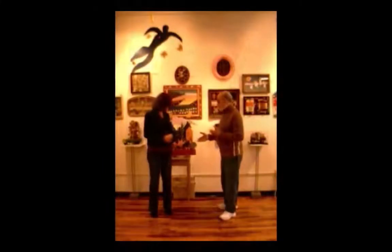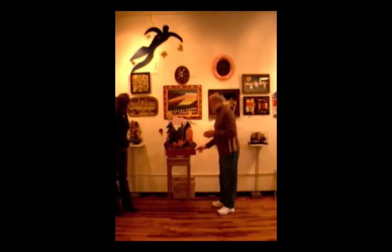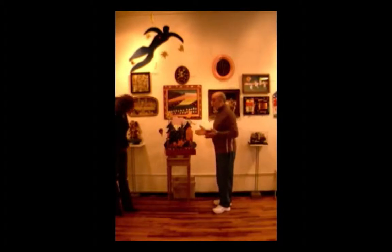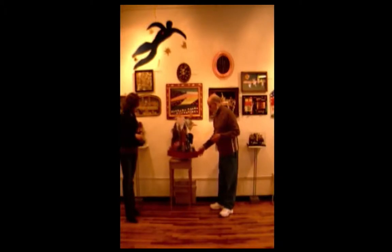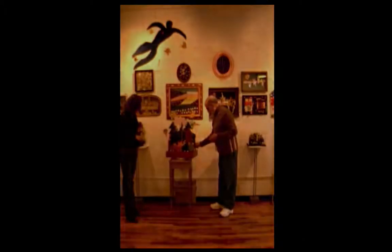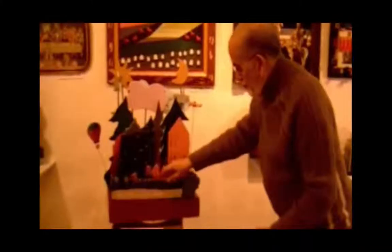This piece right behind us is called 'Town and Country.' About three years ago I bought a box — the box had slots in it — and as soon as I saw this box at a yard sale I knew exactly what I was going to do. My wife and I go to Door County and we are torn between town and country.